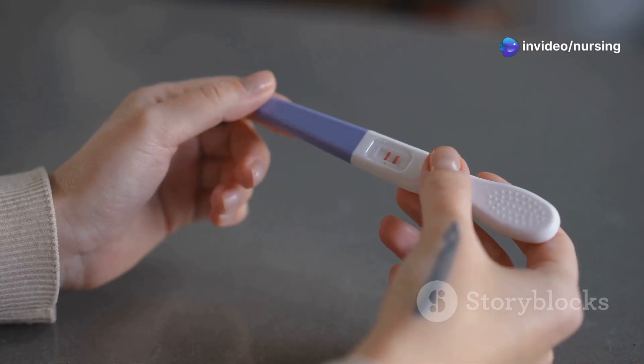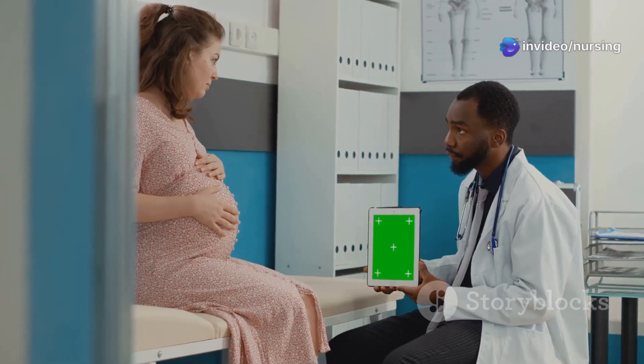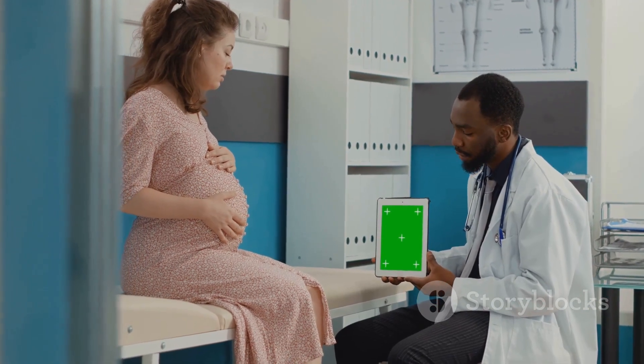The answer is C. HCG, which stands for Human Chorionic Gonadotropin. This hormone usually appears within 7 to 10 days of conception.